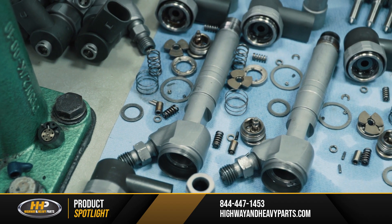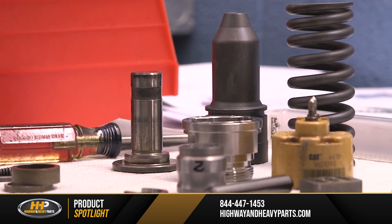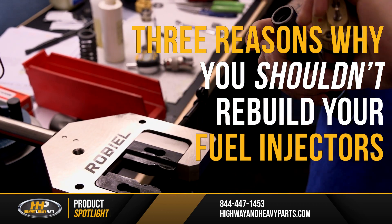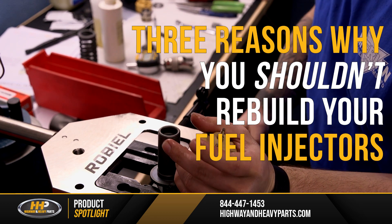Do your fuel injectors need a rebuild? Have you thought about just doing them yourself? Today, we're discussing three reasons why you might not want to tackle this one yourself.